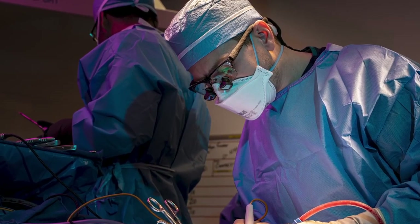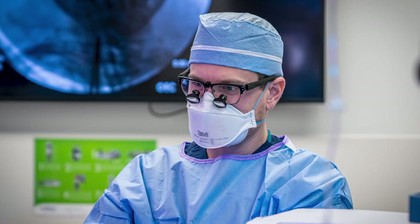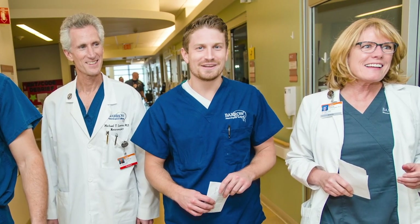I'm Tyler Cole and I'm a chief resident in neurosurgery at Barrow Neurological Institute. I have a very clear memory of a case that I was scrubbed in as a med student, and looking up at the clock at the end of the case and seeing that 13 or 14 hours had gone by and it felt like no time had passed at all. What's most exciting to me about neurosurgery is the craft of it — the technique development, and spending years working on that craft so that you can see a patient in the clinic and know how to apply that skill to help that person. I couldn't imagine anything more rewarding.